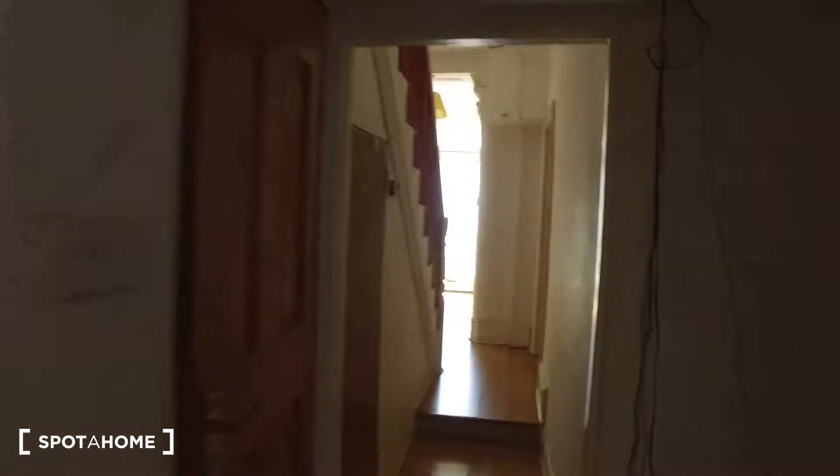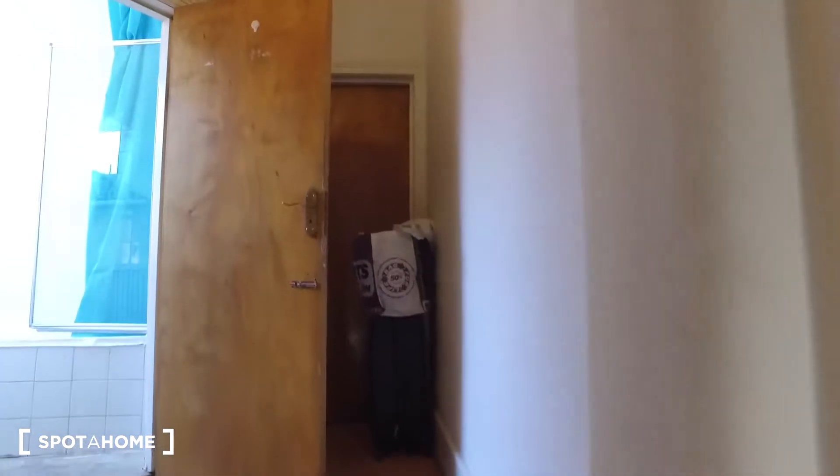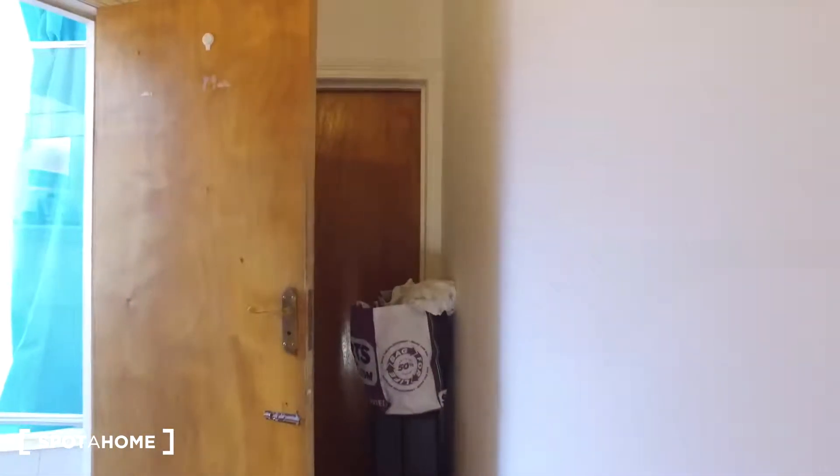Next we'll go upstairs, where we'll find the bathroom as well as the bedroom we're going to see. Up these steps, the first room in front of us is bedroom number three, but that's occupied so we won't be seeing it.